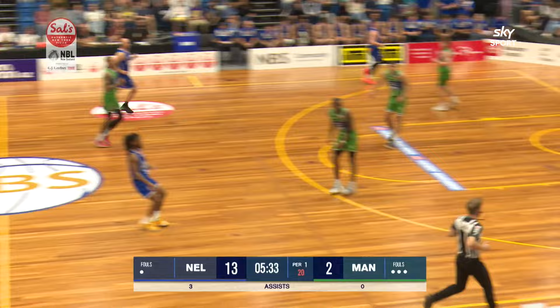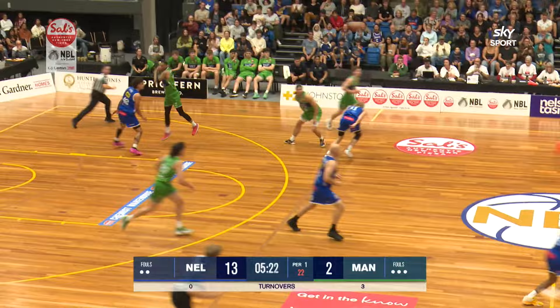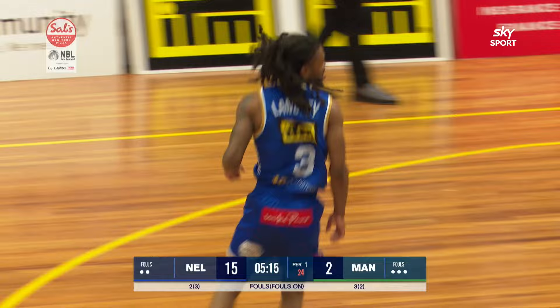Here comes Langley the other way, fires it ahead to Greeter into the paint, up with his left, can't get it to go. Fotu in there, Baxter Jr. comes down with the ball. He's got Scott ahead of him. Another turnover. Troy Baxter Jr. — the Giants are targeting him, he's going for steals. McNaught throws it up for Kobe Langley. Oh my goodness. Gracious. That was outrageous.